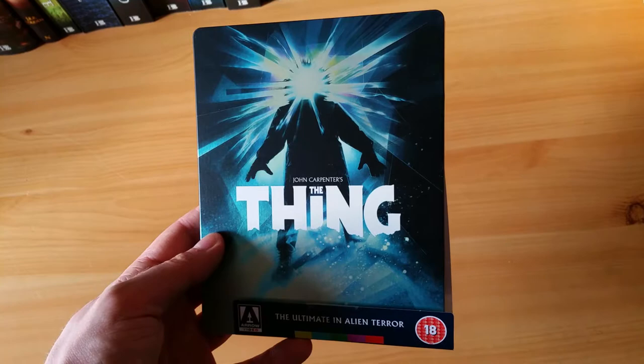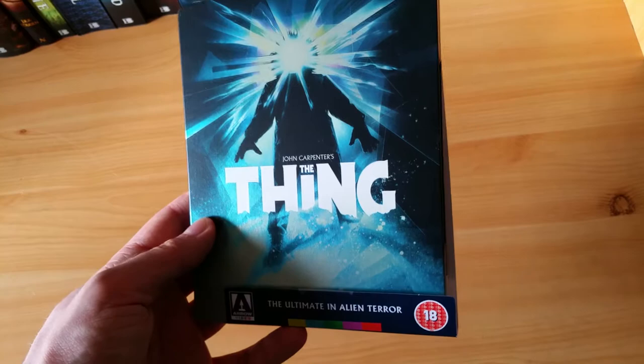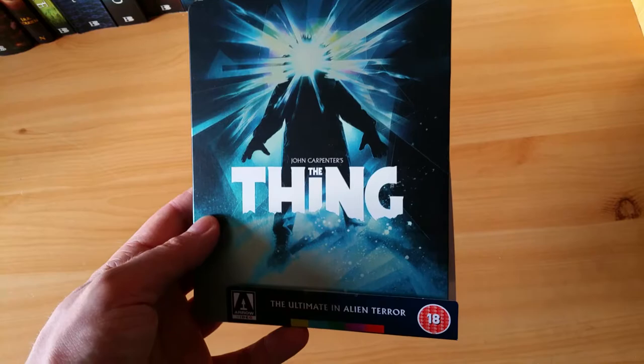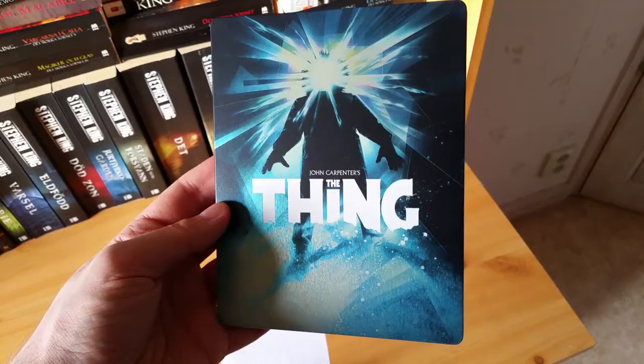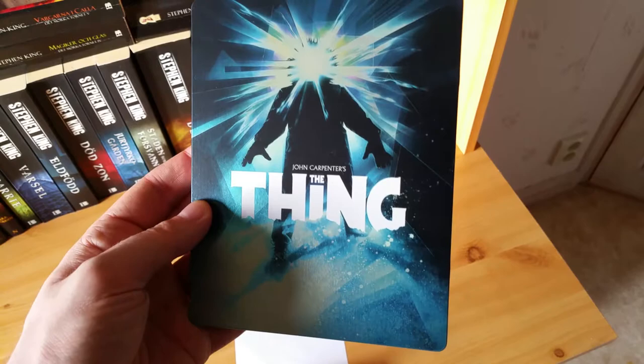The demand was so high that they said, all right, we're going to make a standard edition too. So they also made a standard edition so that everyone who wants to grab The Thing from Arrow Video can do so. Maybe you won't be able to grab the limited edition, but at least you can grab a regular single disc edition. Beautiful steelbook here — it's got the classic Drew Struzan artwork on the cover.